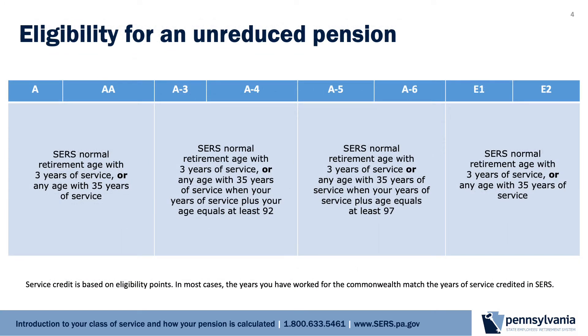Another key piece of information in understanding how your pension is calculated is to understand when you qualify for a pension that is not reduced for early retirement. As mentioned earlier, this is determined by your class of service based on your age or years of service. In addition, members of the A-3, A-4, A-5, and A-6 classes of service have an additional threshold to meet if they retire before their SERS normal retirement age. They must have 35 years of service and their years of service and age must equal at least 92 or 97, respectively.